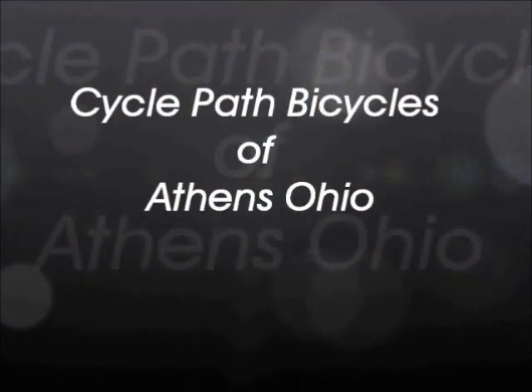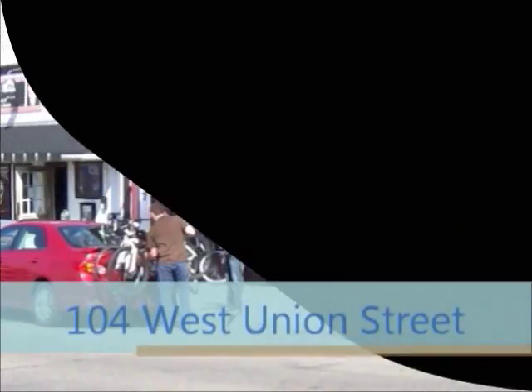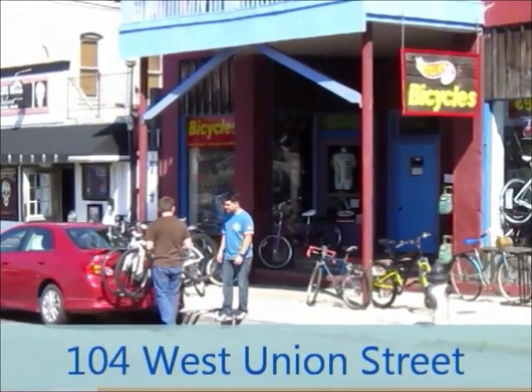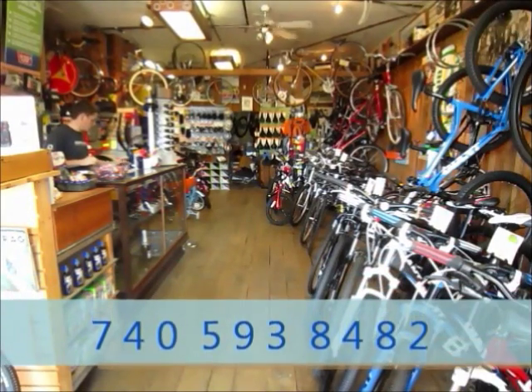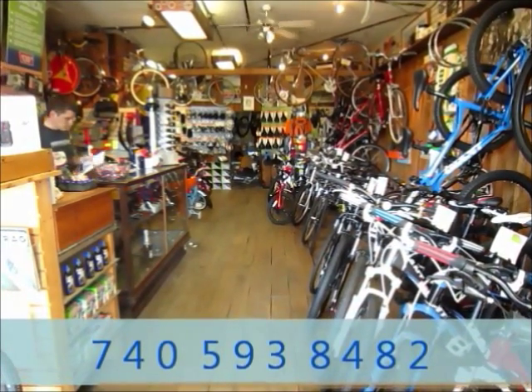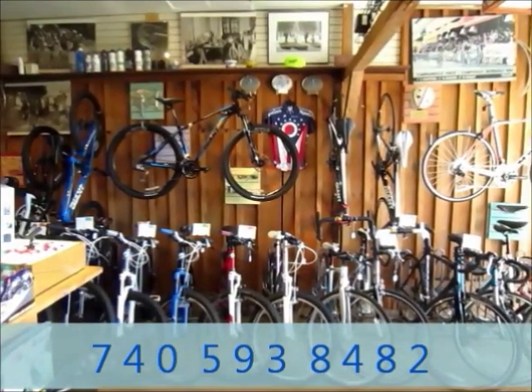CyclePath Bicycles of Athens, Ohio is located at 104 West Union Street. Just three blocks west of Coors Street, we're a short walk from Ohio University and Uptown Athens. We sell new and used bicycles, bicycle accessories, and do repairs on all makes and models.